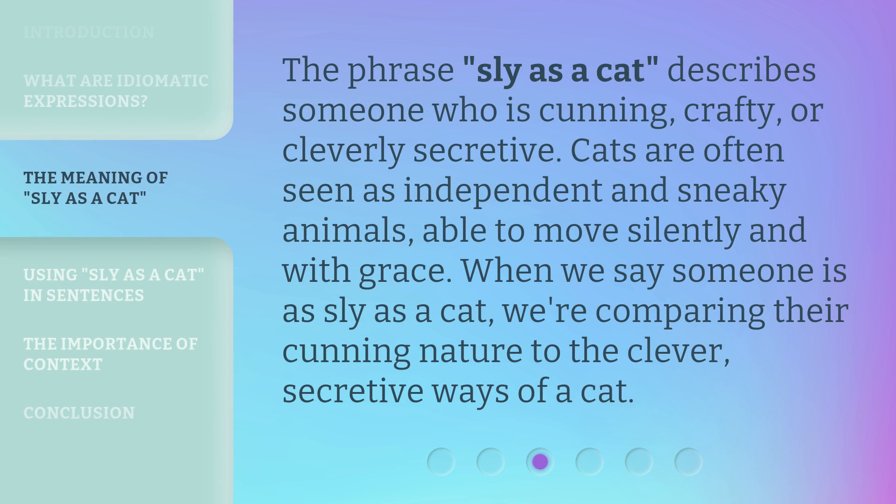The phrase 'sly as a cat' describes someone who is cunning, crafty, or cleverly secretive. Cats are often seen as independent and sneaky animals, able to move silently and with grace. When we say someone is as sly as a cat, we're comparing their cunning nature to the clever, secretive ways of a cat.